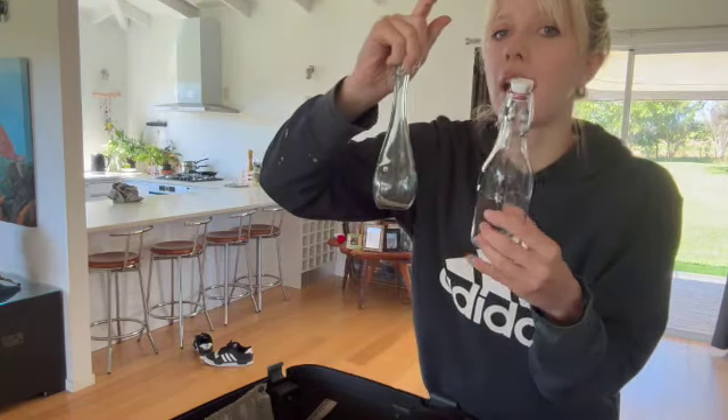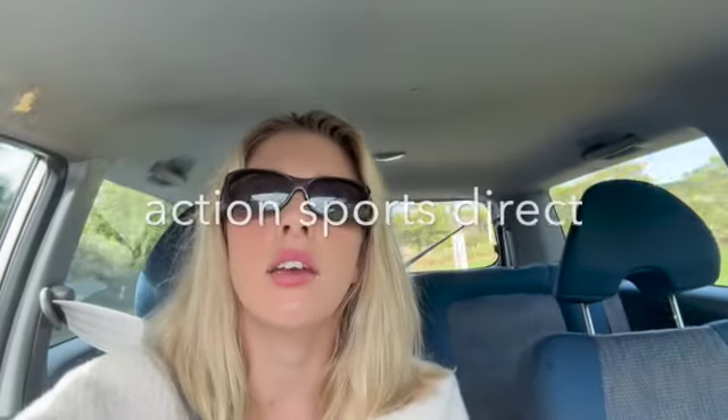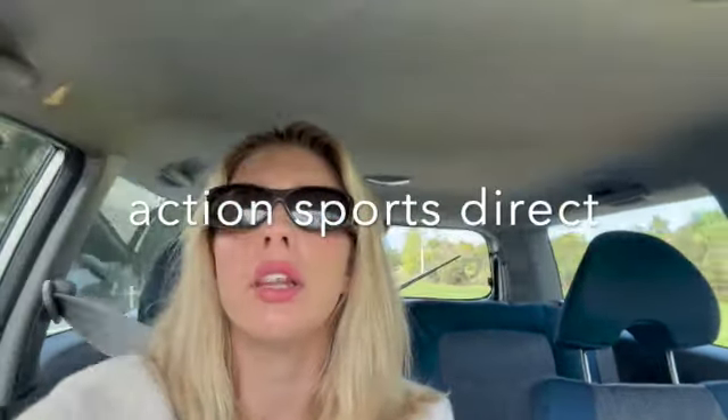I'm driving to Albany to Action — I can't even remember the name — but it's a place where they do like jet ski parts. I'm picking up my friend's jet ski part to take to Fiji with me. I think I'm going to bubble wrap it because he said these parts are really expensive, so it's going to go securely packaged.